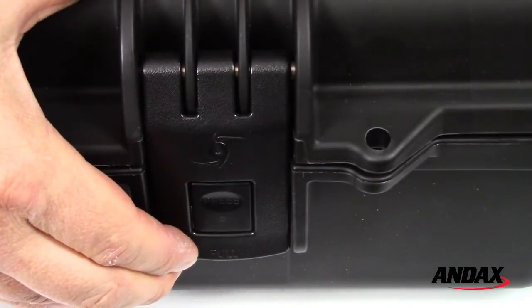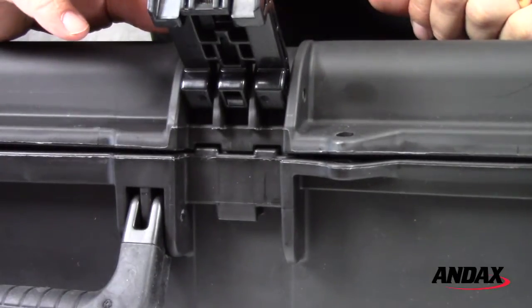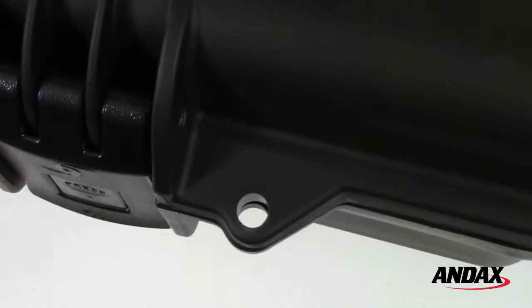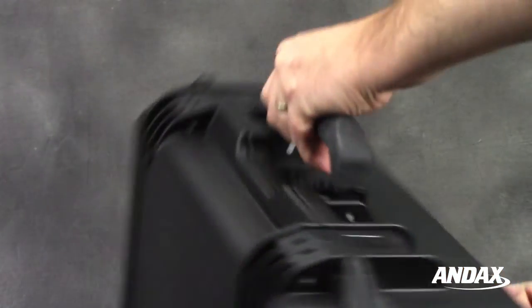Pelican Storm cases have heavy-duty press-and-pull latches that easily open by pressing the button on the latch. They include molded hasps for standard-sized padlocks and have double-layered, soft-grip, solid core handles for ease of handling.